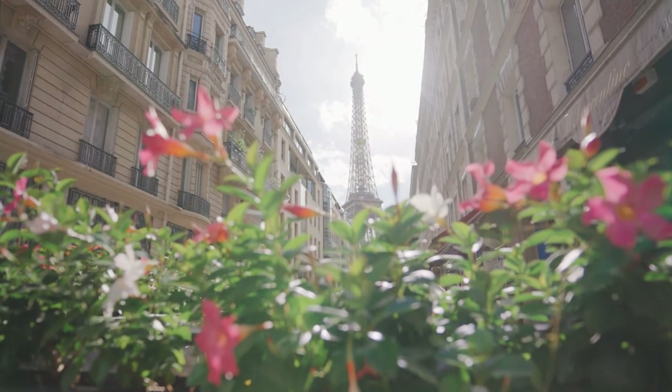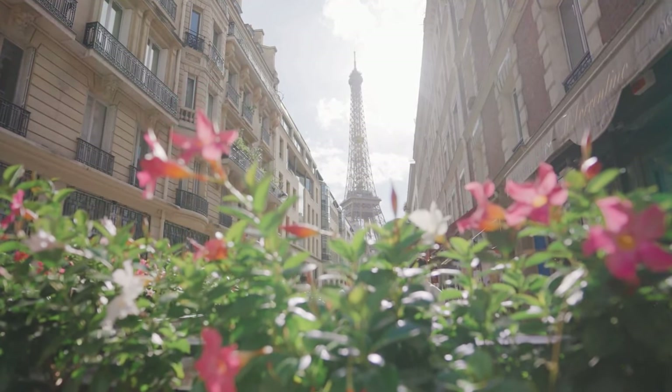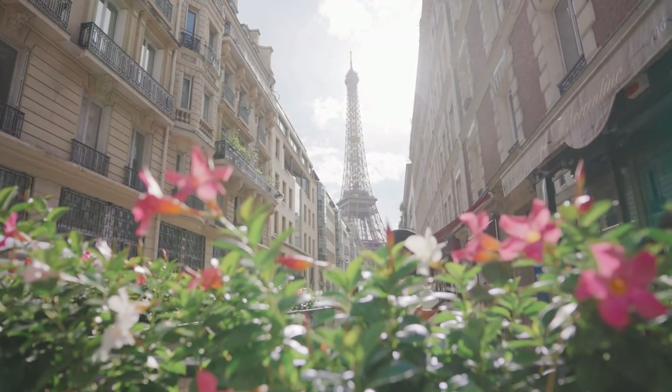There is something so magical about Paris in springtime, so if I were headed back to Paris this spring, this is what I would wear.